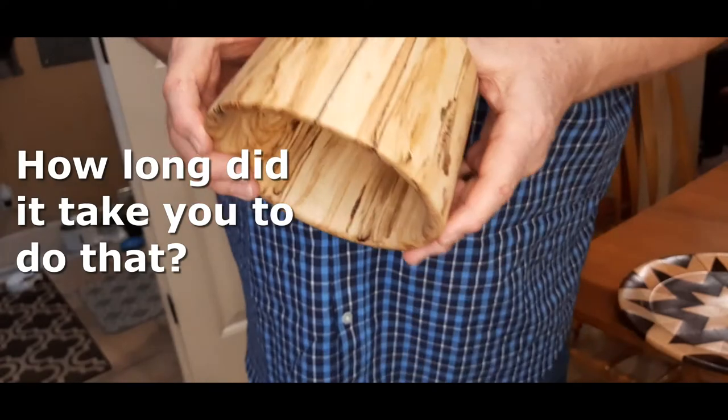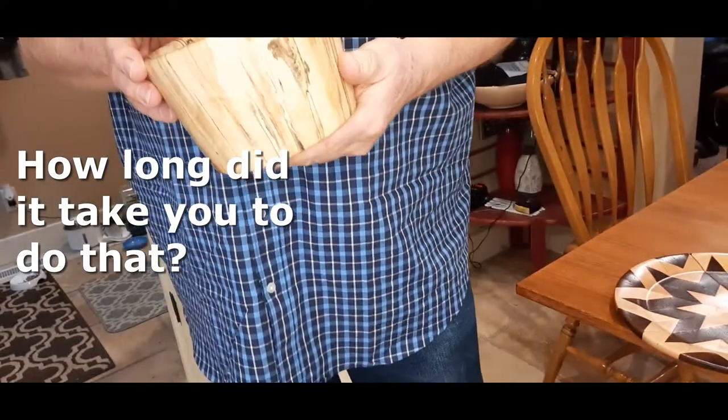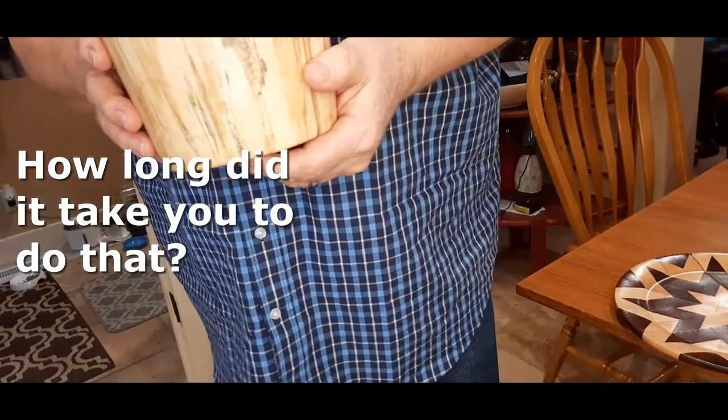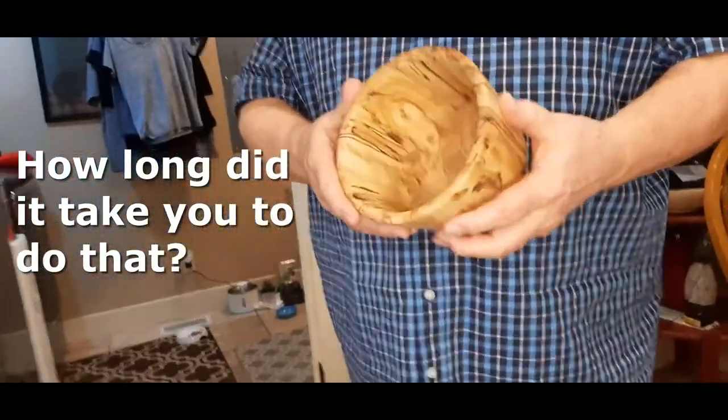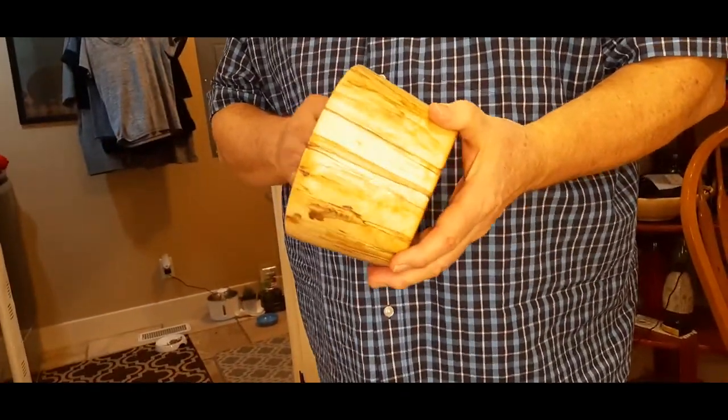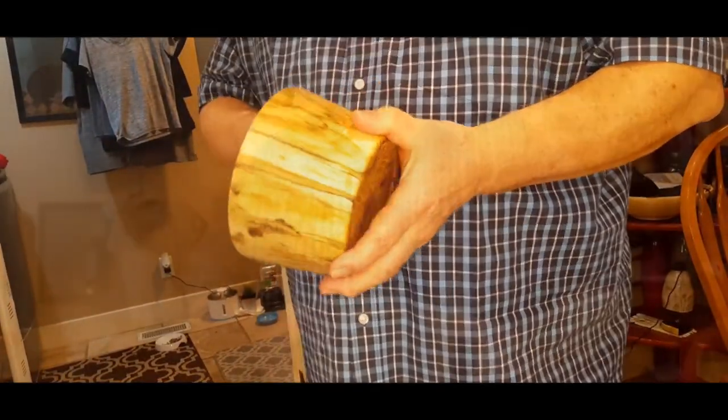To turn this, I would say probably five or six hours, you know, working on it. I'm going slow. Yeah, you creep up on it, that's for sure. Anyway, let's get your reaction.